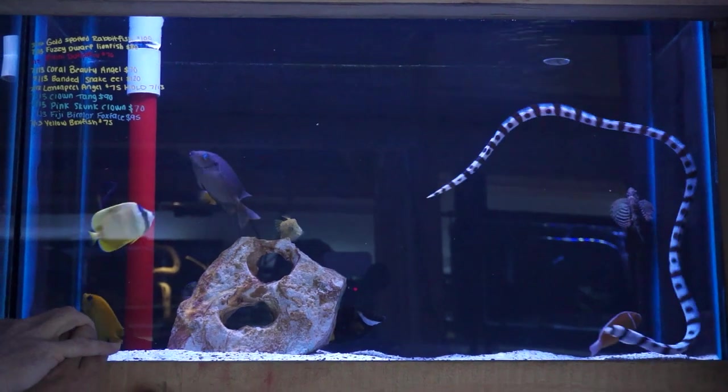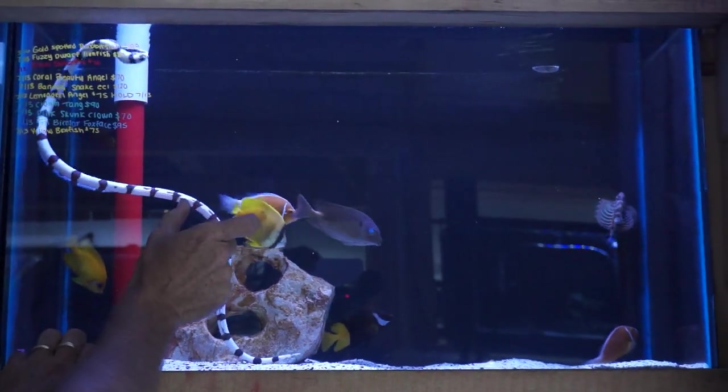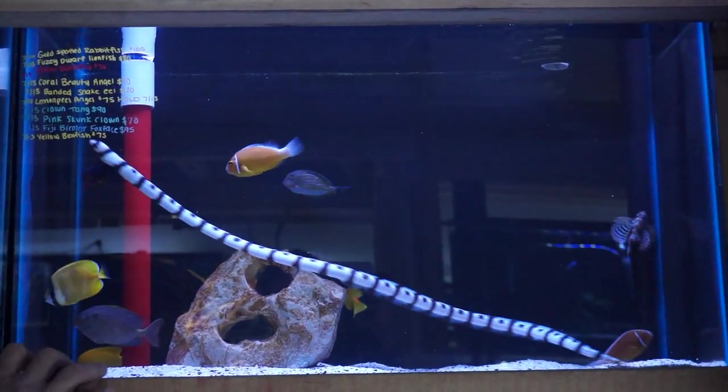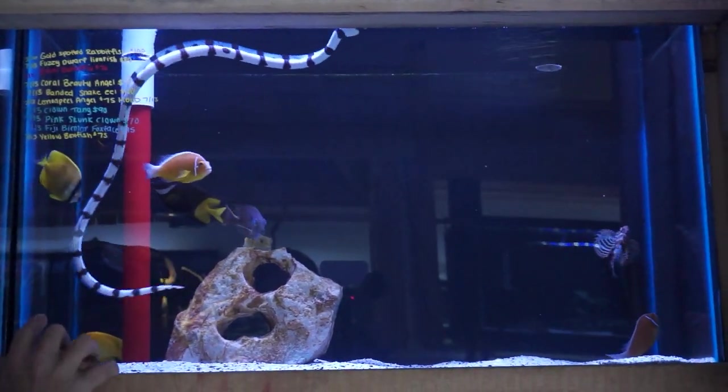Enormous pair of pink skunk clowns — that one has got to be about three and a half to four inches. Dwarf lion, another rabbit fish, another clown tang. Lemon peel angel — she is on hold right now. Bi-color fox face, another coral beauty.